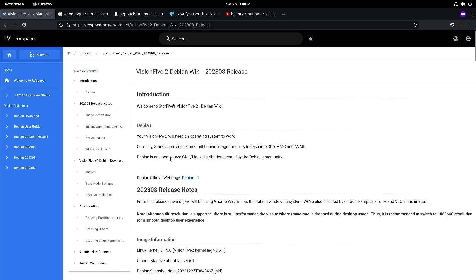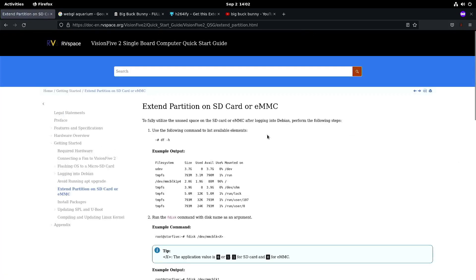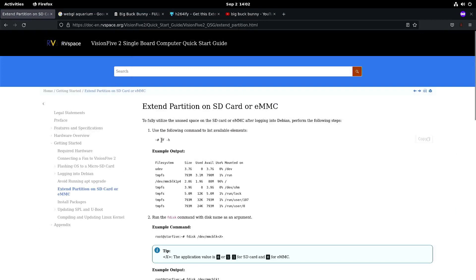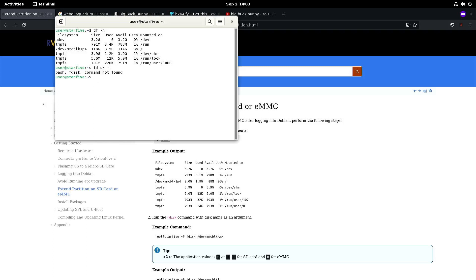If you go to the wiki and you haven't resized the partition yet, there are instructions to do this even while booted. There is one little thing to note: they say to list all available elements use this command — that one works — but then they want you to use fdisk. If you just try something simple it says command not found.